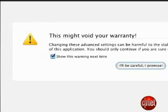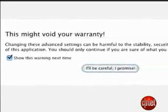Of course, if you don't like it, there's no easy way to turn it off — hence the brouhaha.